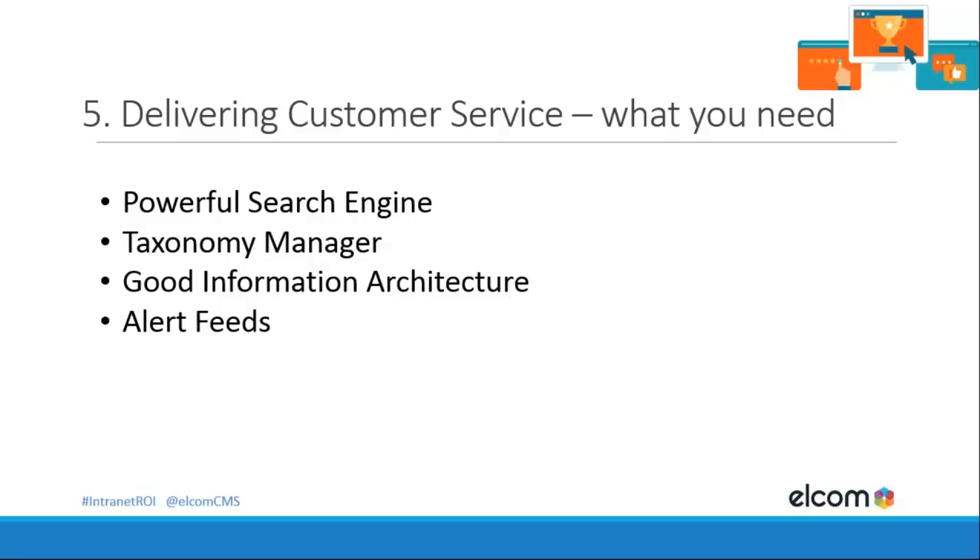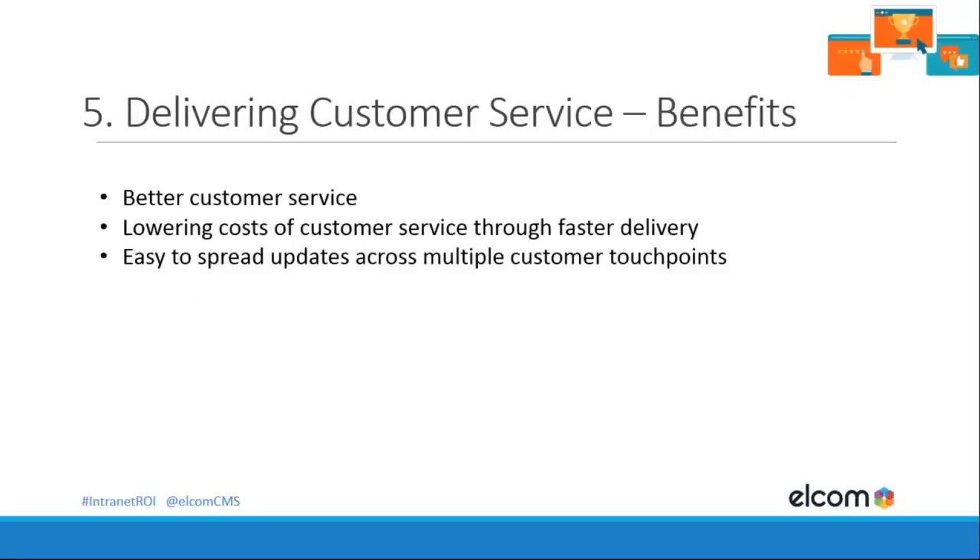For customer service, you need a powerful search engine, and make sure any platform you evaluate has strong search capabilities. The taxonomy, categorization, and information architecture are also important when users need to browse or are overwhelmed by search results. The ability to post up-to-date alerts is key. The benefits: better customer service, lower cost through faster answering, and the ability to spread updates across multiple touchpoints — branch, phone, and even your website.